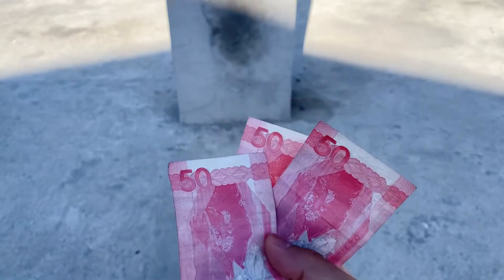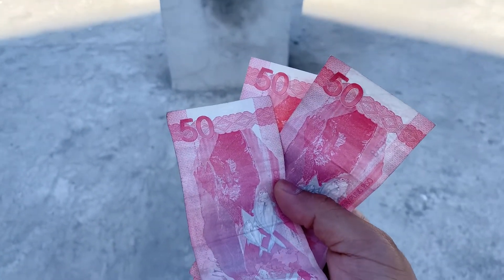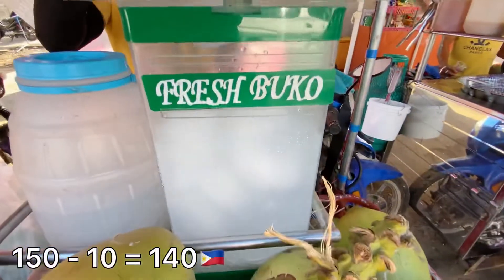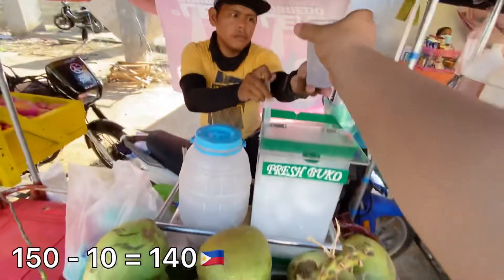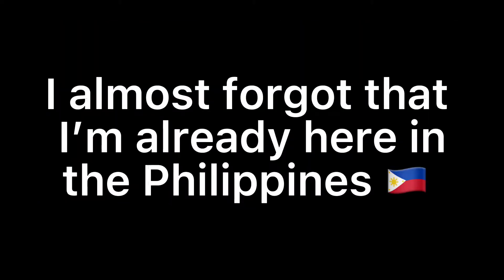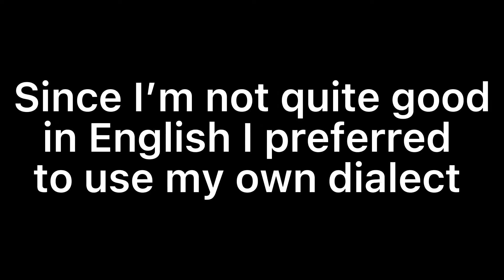Let's find out what kind of food I can eat with this amount. First, I spent 10 pesos to buy fresh buko juice. It's so refreshing. I almost forgot that I'm already here in the Philippines! Since I'm not quite good in English, it's better to use my own dialect.